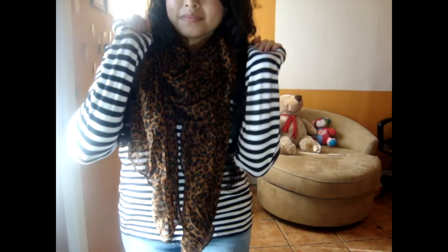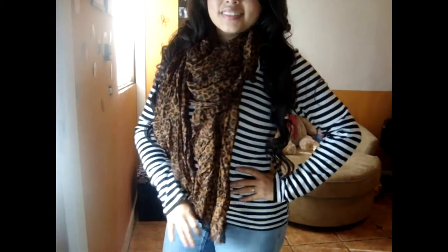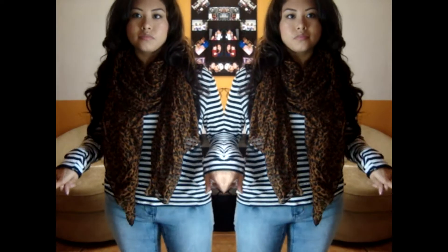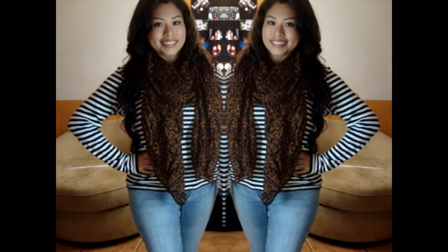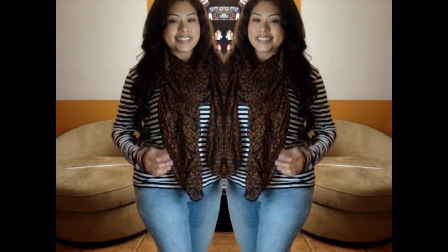And this is the second outfit. I'm just wearing this cheetah print scarf, which I love. And then I'm wearing this long-sleeved striped shirt — that one was thrifted. And then I'm just wearing jeggings that I got at the thrift store, and they are super comfortable. They were originally from Target.